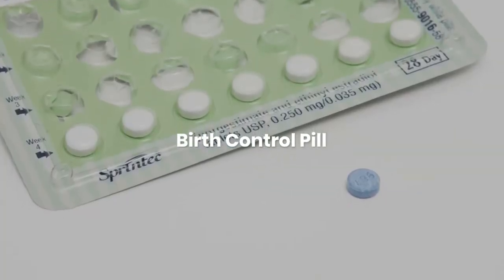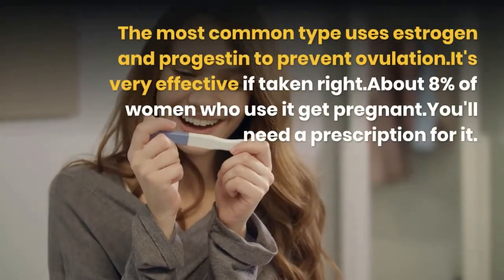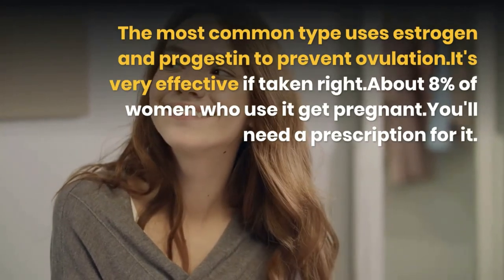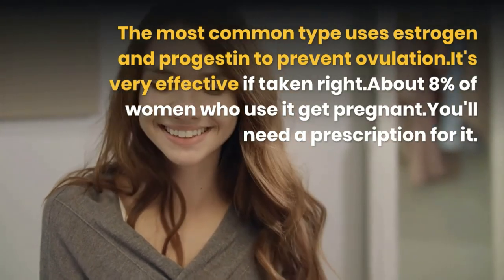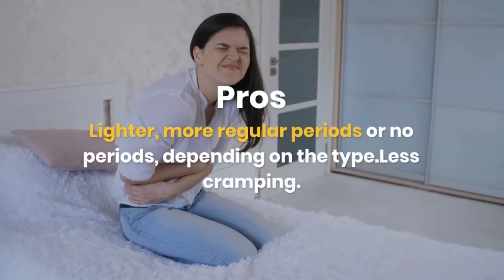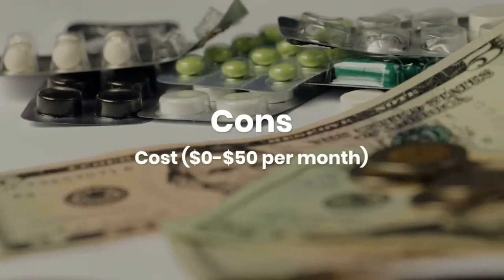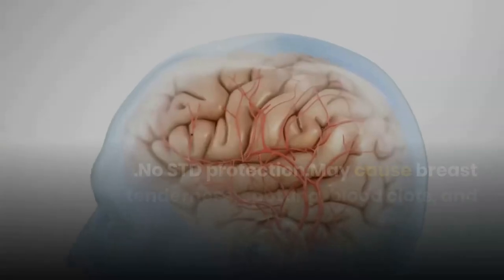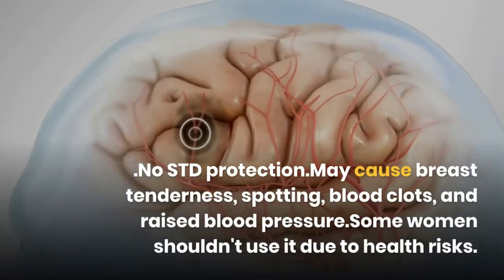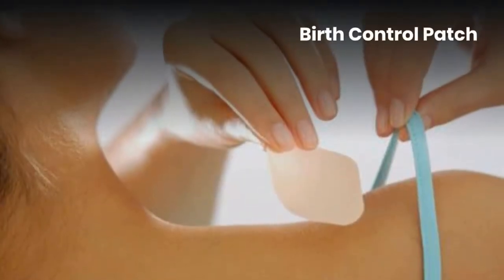Birth control pill. The most common type uses estrogen and progestin to prevent ovulation. It's very effective if taken right — about 8% of women who use it get pregnant. You'll need a prescription. Pros: lighter, more regular periods or no periods depending on the type, less cramping. Cons: cost is $0 to $50 per month, no STD protection, and may cause breast tenderness, spotting, blood clots, and raised blood pressure. Some women shouldn't use it due to health risks.